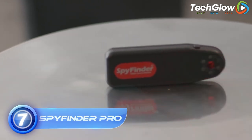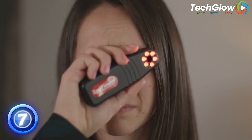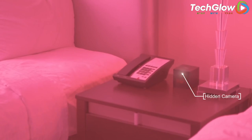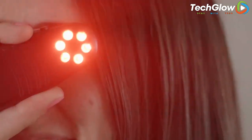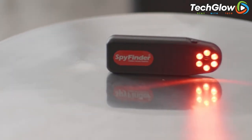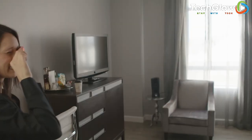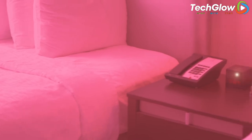Number 7: Spyfinder Pro. This device uses three powerful LED lights to quickly and easily find hidden cameras, even those that are well hidden. It's easy to use — simply press the button and slowly sweep the area you suspect a hidden camera. If a camera is present, the bright LED lights will identify it. With a small and compact design, the Spyfinder Pro is perfect for travel and home use. Protect yourself and your family — get the peace of mind you deserve with this Spyfinder Pro hidden camera detector.